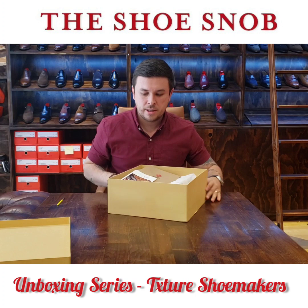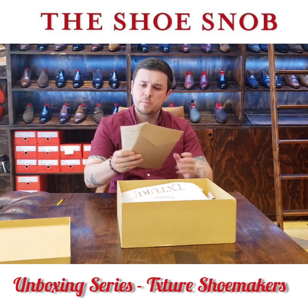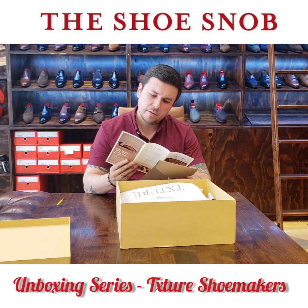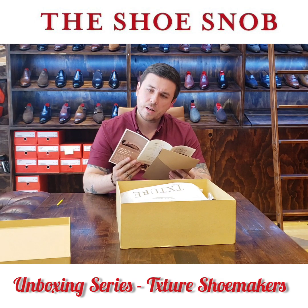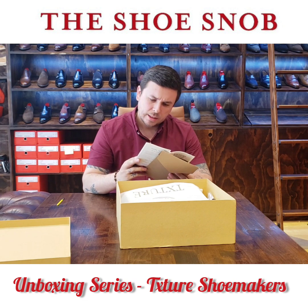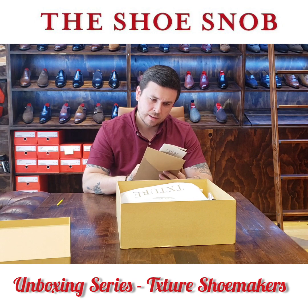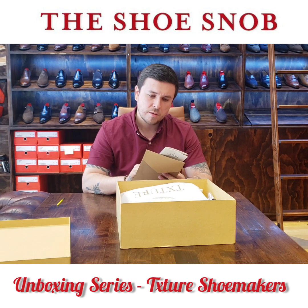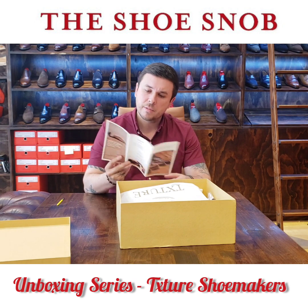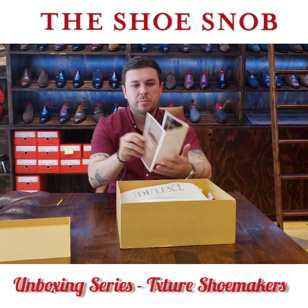Inside we have a nice little presentation. It comes with a few pamphlets — Txture Shoemaker: The Pursuit of Excellence. It touches on their shoemaking and what they stand for. It's actually really nice and really well done. There's a little thank you card that gives you details on how and where to find them across all their social media channels. Really showing you a bit about the brand. It's a great touch.